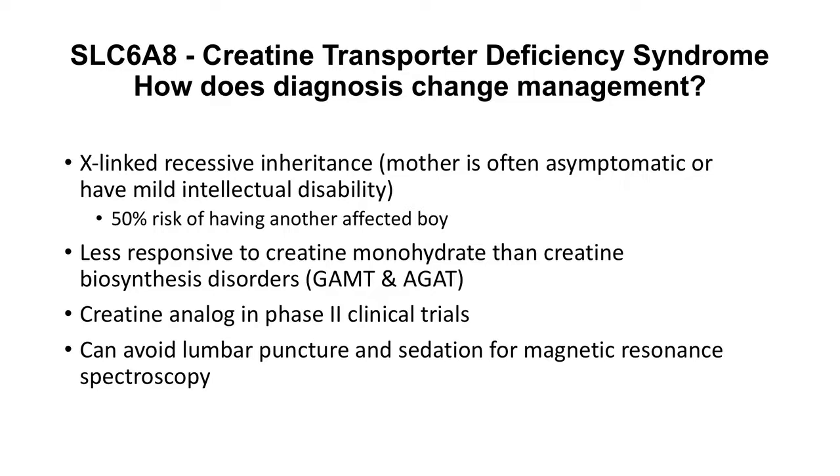There is a creatine analog in development that is now in phase 2 trials. Additionally, with these known genetic mutations, you can avoid invasive procedures such as lumbar puncture and sedation for magnetic resonance spectroscopy.